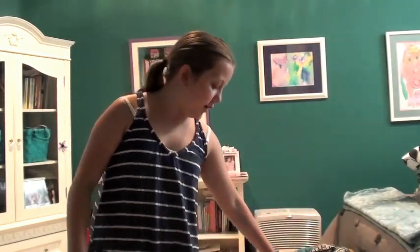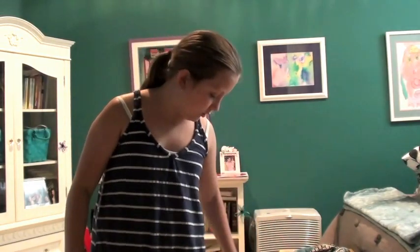Hi guys, today I'm going to do the school supplies haul, which I know isn't the most interesting video in the world, but I like watching these and you guys said you wanted to see one, so I'm going to go ahead and get started.